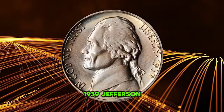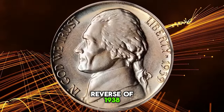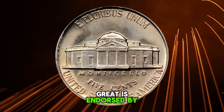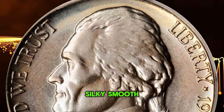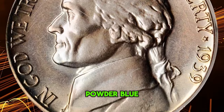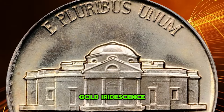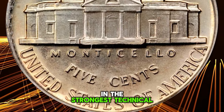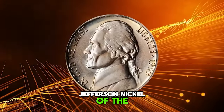1939 Jefferson nickel with reverse of 1938 — a proof issue in PR68 condition, with the grade endorsed by CAC. Silky smooth surfaces are adorned with beautiful silver rose, powder blue, and pale gold iridescence, uniformly mirrored in finish, with a full strike and the strongest technical merits available in a proof Jefferson nickel of this date.